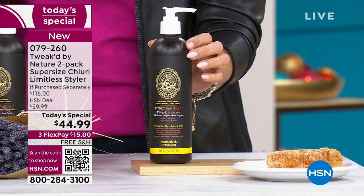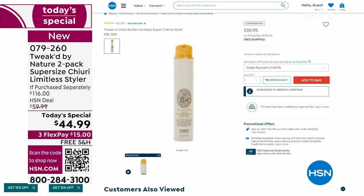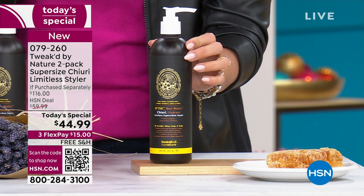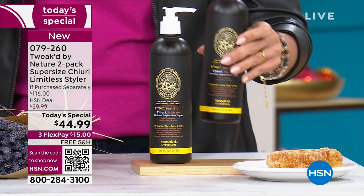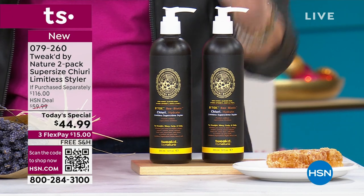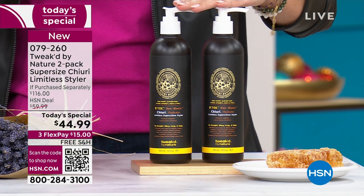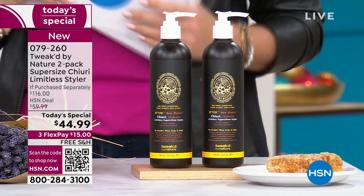You're already saving $14. It's on our website right now on hsn.com — six ounces for $30. We doubled it to 12 ounces, a $58 value. And you're going to get a second $58 bottle. This is a $116 value, getting home to you for $15 on FlexPay and free shipping.